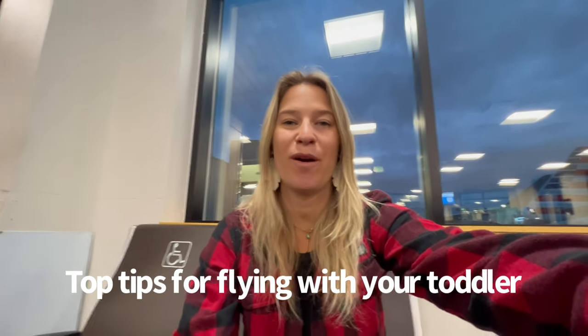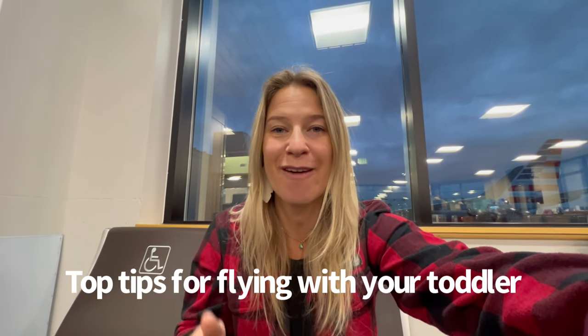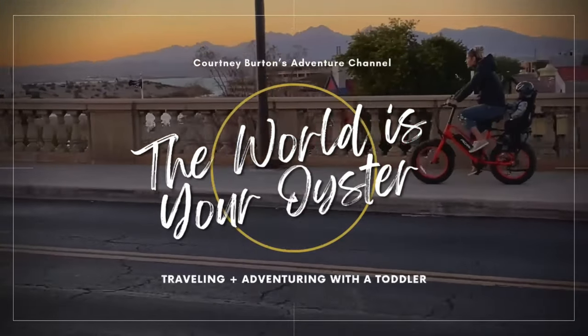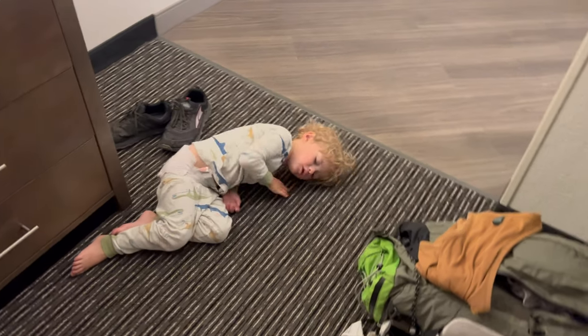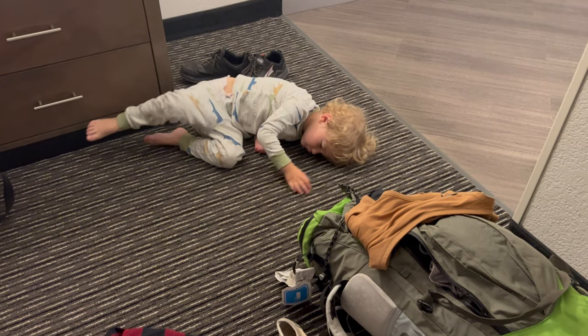Good morning, we are here at the airport. I wanted to make this video because I see so many people traveling at the airport with their toddlers, and sometimes it goes really well, sometimes it doesn't. I wanted to make this real — kind of like what a day looks like traveling with your toddler through the airport. It's travel day, buddy. We're going on the plane right now, we got to get up and get you dressed.